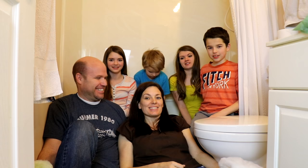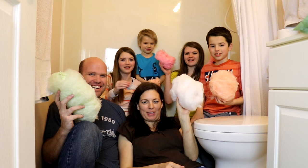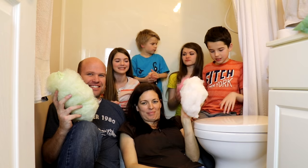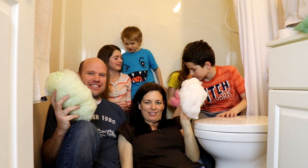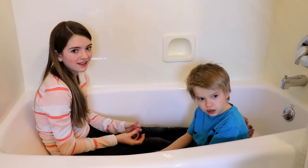Hi guys, welcome back to The YouTube Family! Today we're squished in our bathroom because of the cotton candy bathtub challenge. We're going to be doing a bathtub full of cotton candy. We drew straws to see who was going to take a bath of cotton candy, and it turned out to be Jordan and Tyler. So we're going to help them fill up this bath full of cotton candy. Let's fill up the tub!